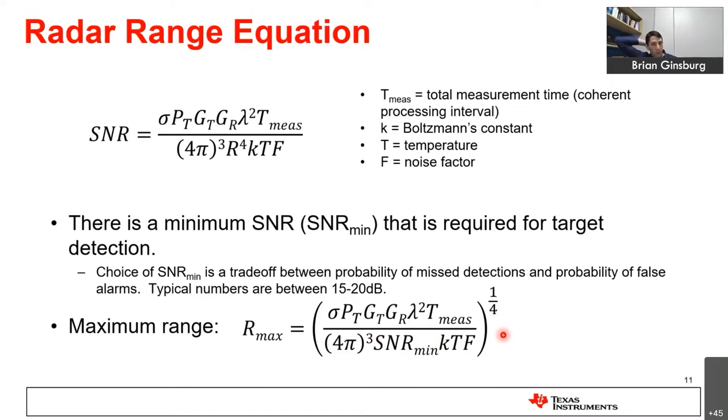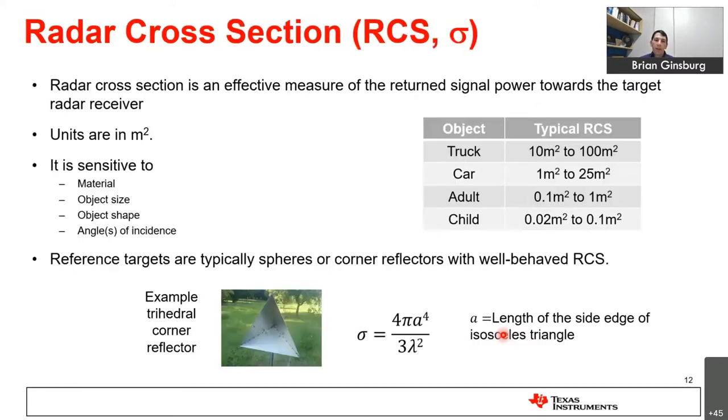Current low-cost radar systems in vehicles typically have a maximum range of about 150 to 300 meters depending on field of view. Because of the R-to-the-fourth path loss, moving any individual knob — like output power or antenna gain — doesn't give you a lot of improvement in range. The radar range equation also includes sigma, the radar cross section, which has units of square meters and is sensitive to the material, size, shape, and angle of incidence of the object.